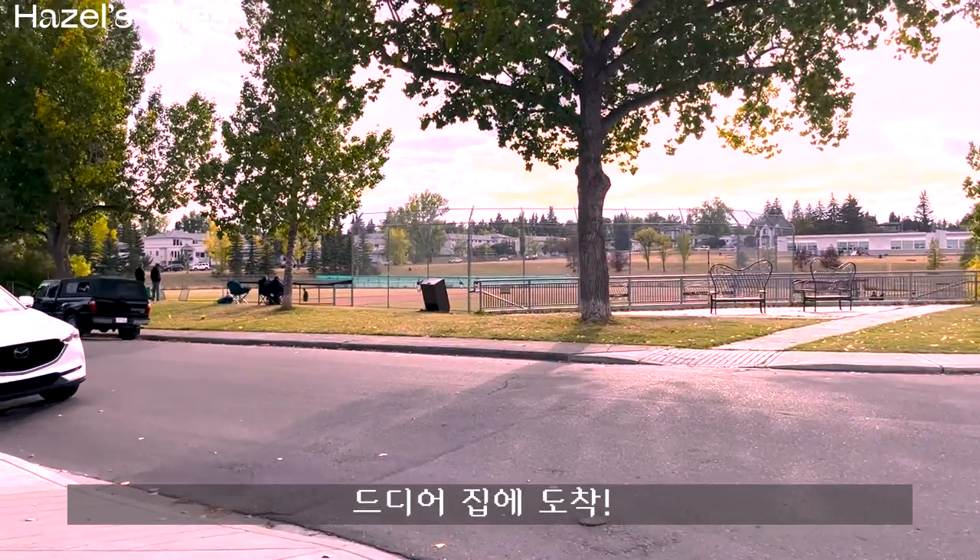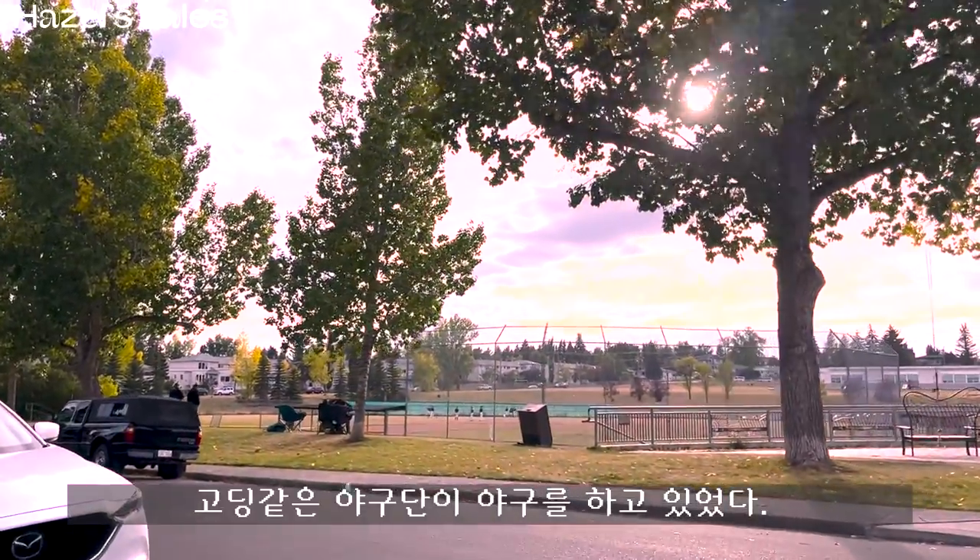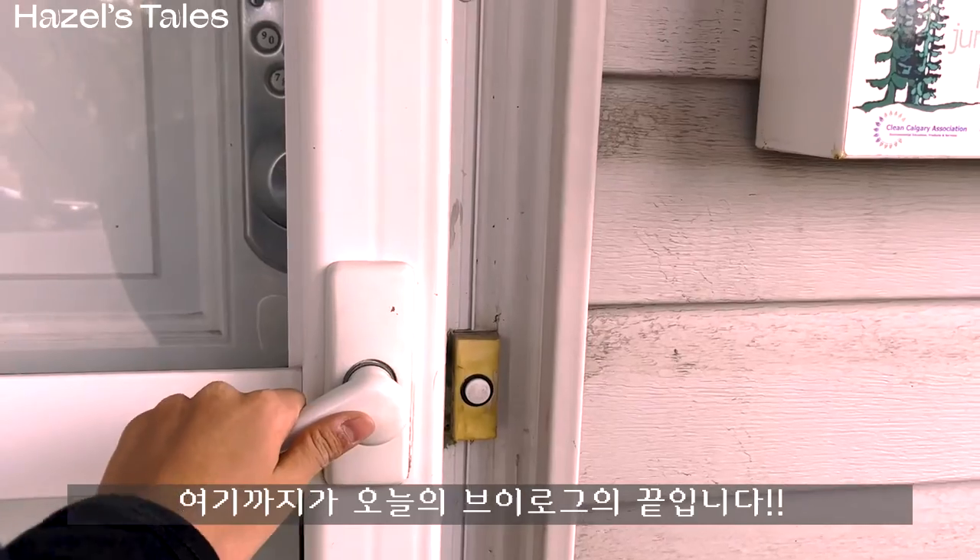I finally headed home. In front of my Airbnb, a group of people — maybe teenagers — were playing baseball.